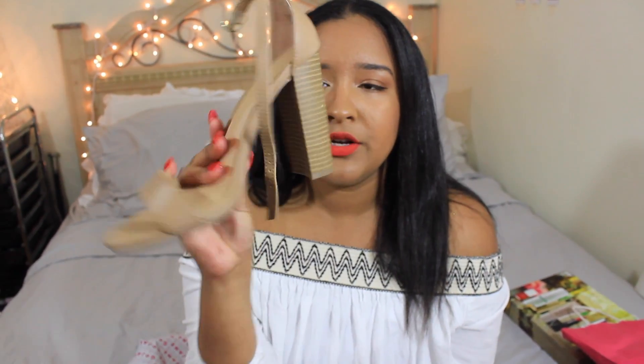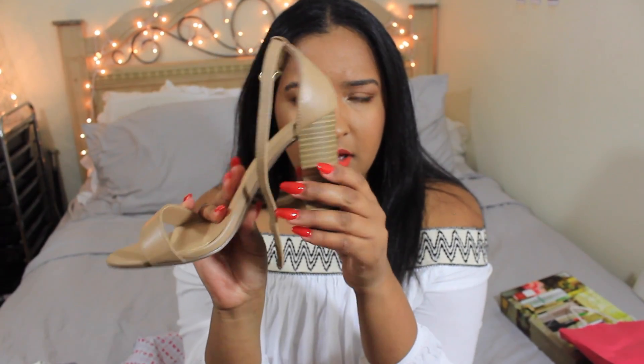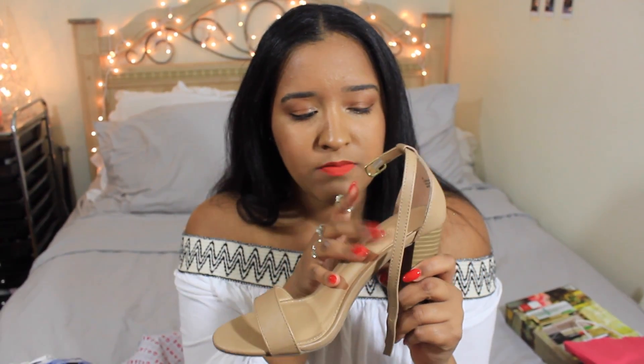I also went to Charlotte Russe and bought one thing — they have the best shoes. I bought these nude thick-heeled shoes and they look great. The only con is I can only have them on for about five minutes before my arch starts hurting. I bought some shoe insoles but they weren't really helping. I still love the shoes and I'm still going to wear them.